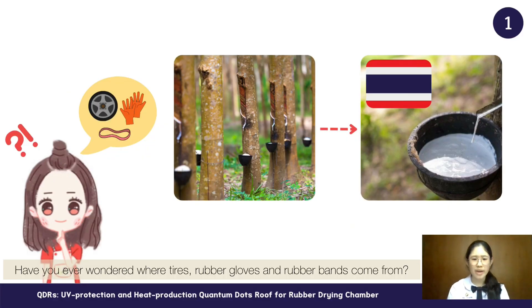Have you ever wondered where tires, rubber gloves, and rubber bands come from? Those products come from the rubber tree, and Thailand is the world's major rubber producer.